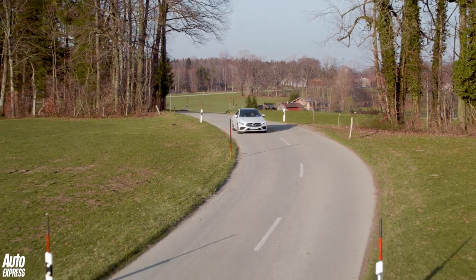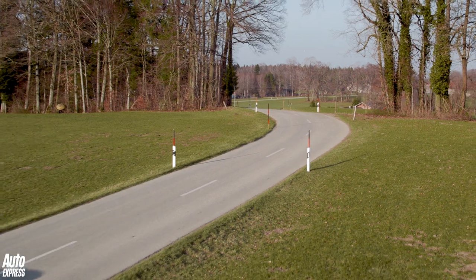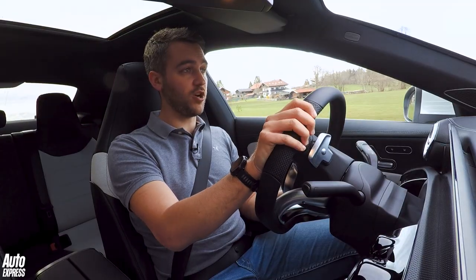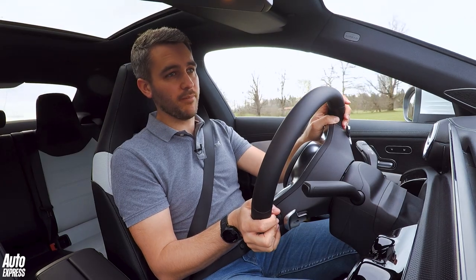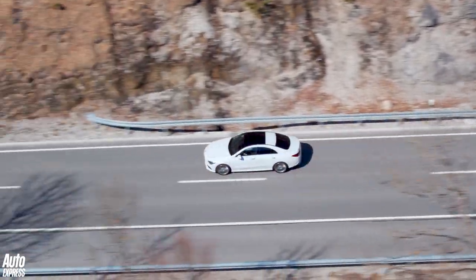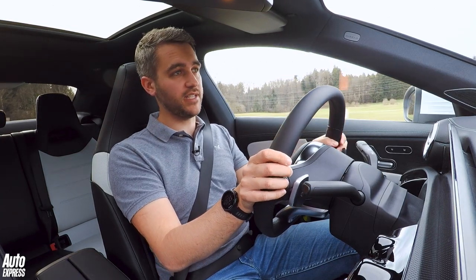The UK only gets AMG line trim, which means all cars get slightly lowered suspension. Our car features the optional adaptive dampers, but in all honesty they don't make all that much difference. The roads we're driving out here in Germany are pretty smooth, but on the whole the ride seems pretty good, even on this car's 19-inch wheels.